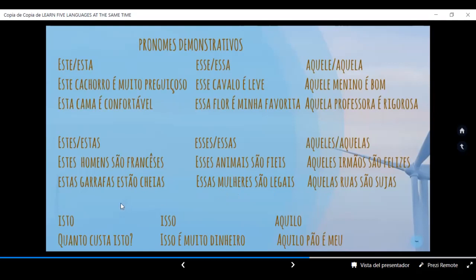En portugués tenemos pronombres demostrativos neutros como 'isto.' 'Quanto custa isto?' ¿Cuánto cuesta esto? 'Isto é muito dinheiro.' Isto es mucho dinero. 'Aquilo' — aquel pan es mío. 'Aquilo pão é meu.'